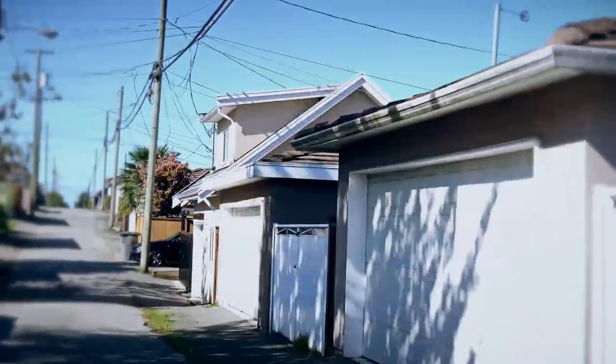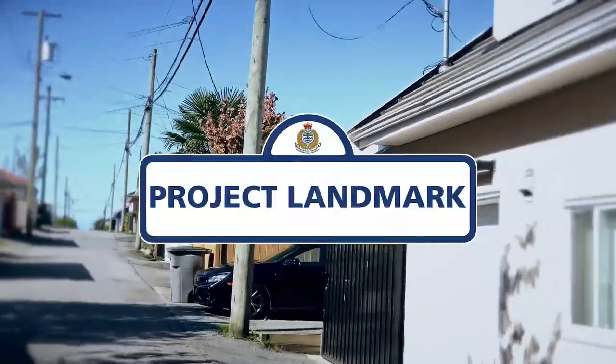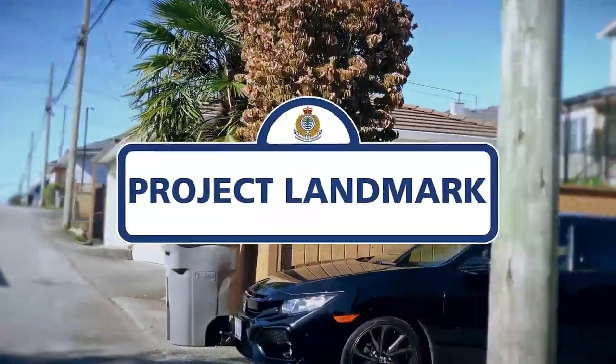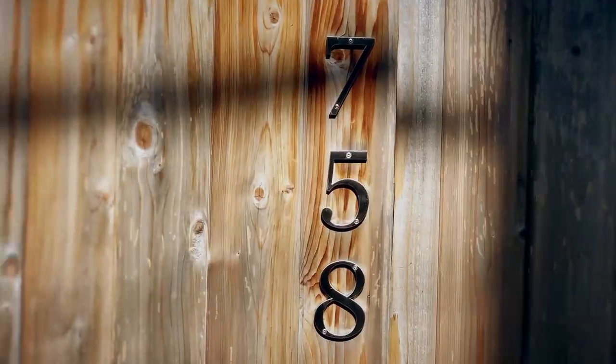The Vancouver Police Department, with support from the Vancouver Police Foundation, initiated a public safety program called Project Landmark. This initiative encourages you, the citizen of Vancouver, to display your address at the back of your property — your home and your business — to help first responders like us find you more easily when in a laneway.